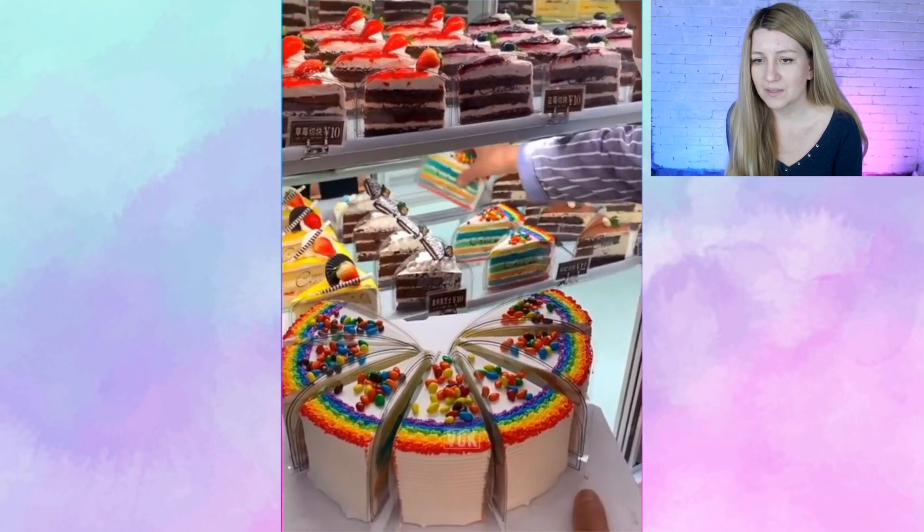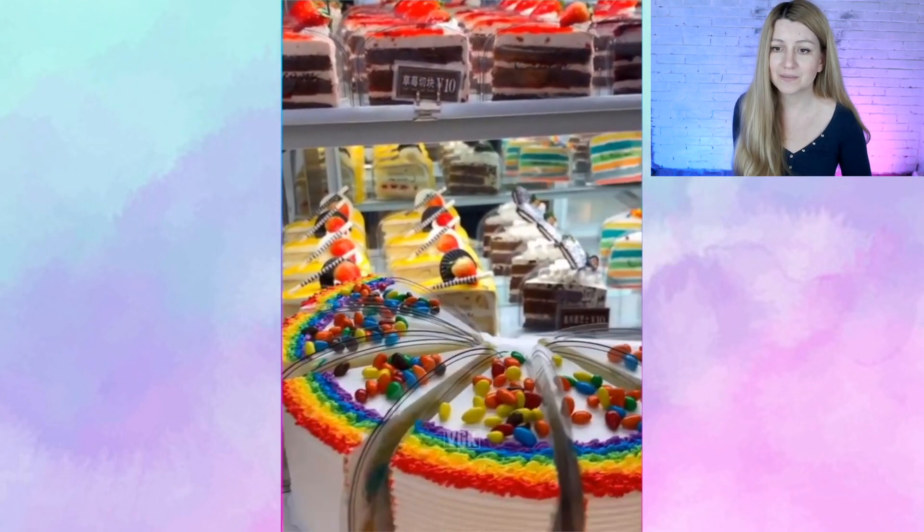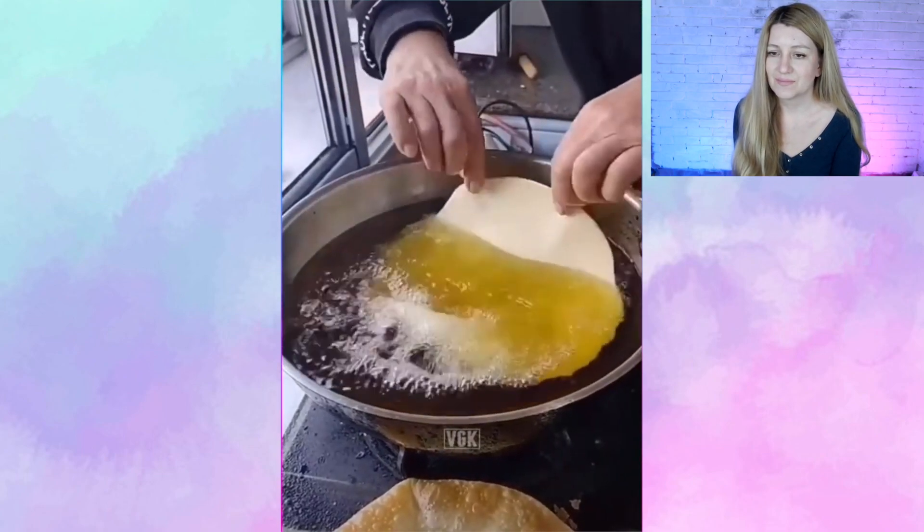Look, rainbow cake! It's what I need right now — rainbow cake — to be happy.